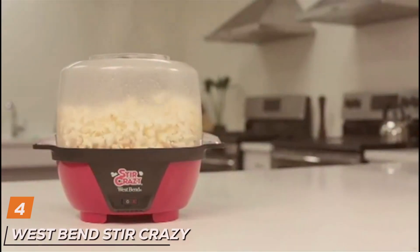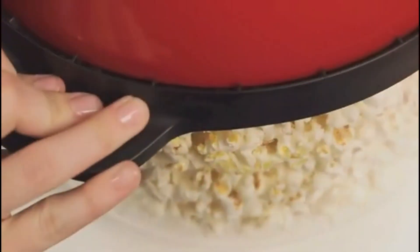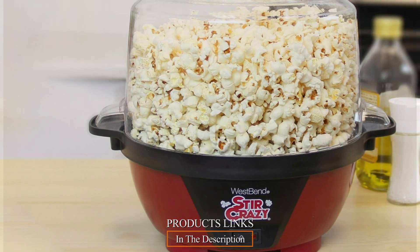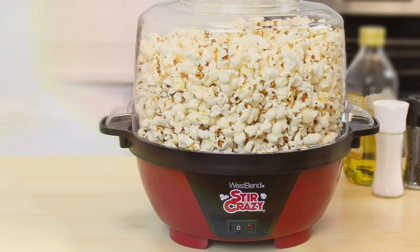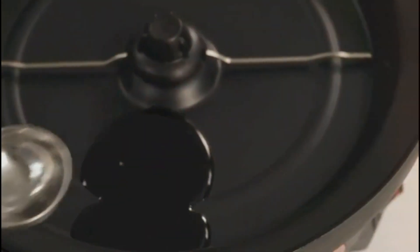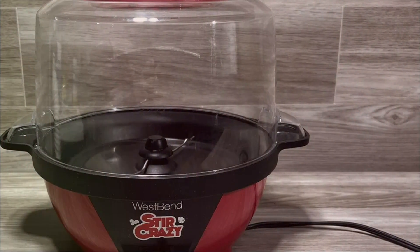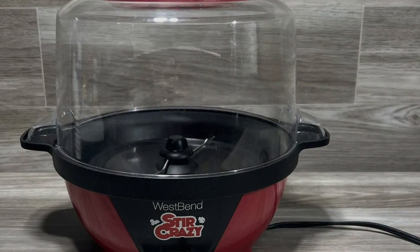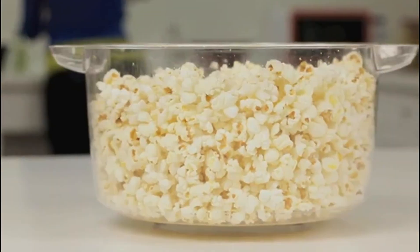4. West Bend Stir Crazy 6-Quart Red. The West Bend Stir Crazy Popcorn Maker is a game-changer for serious popcorn aficionados. With a capacity of 6 quarts, it's perfect for larger gatherings or those insatiable popcorn cravings. Its unique stirring rod ensures even heating and popping, meaning every batch is perfect with no unpopped kernels left behind. Its clear, vented cover can also be used as a serving bowl, adding convenience to your movie night preparations. This exemplifies the West Bend Stir Crazy's commitment to quality and user convenience, making it a standout choice for popcorn lovers.